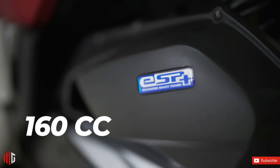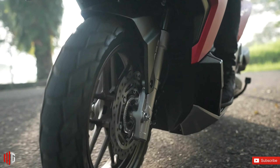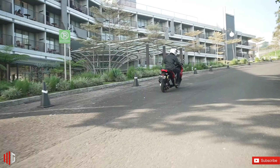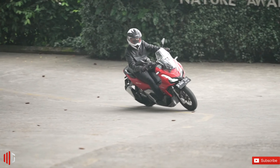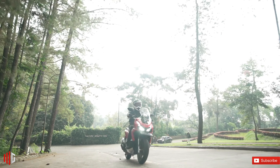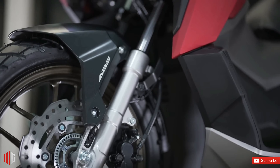This part is easily the biggest highlight of this new model. The Honda ADV 160 is powered by a 157 cubic centimeter liquid-cooled, four-valve, single-cylinder engine capable of 15.8 horsepower at 8,500 RPM and 14.7 Newton-meters of torque at 6,500 RPM.